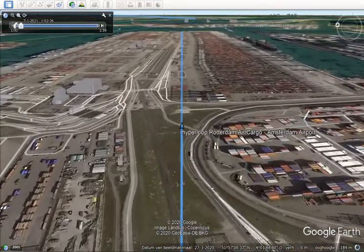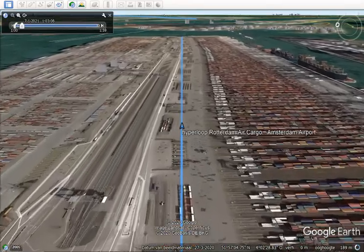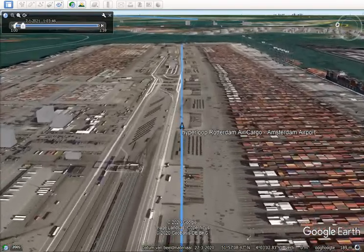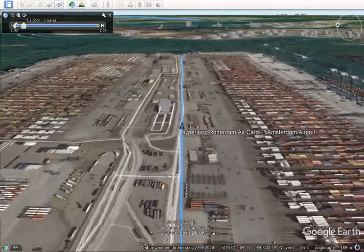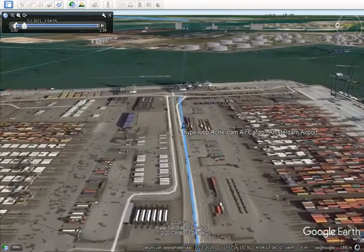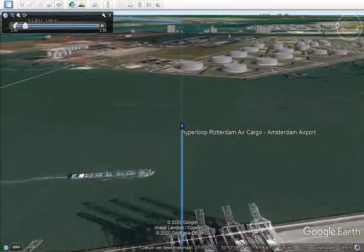Here you will see the ECT terminal, the big container terminal. We go over land now — it's all new land, developed in the 80s. Before, it was just the delta of the European rivers: the Meuse and the Rhine and other rivers. There we cross the big main river.